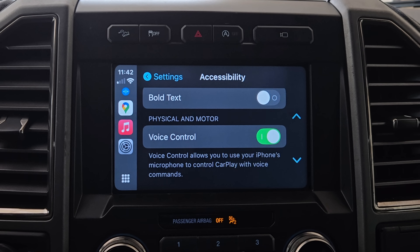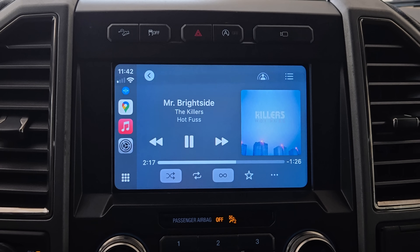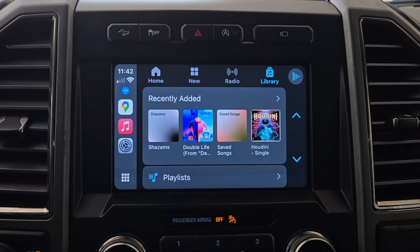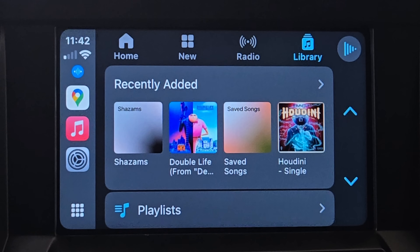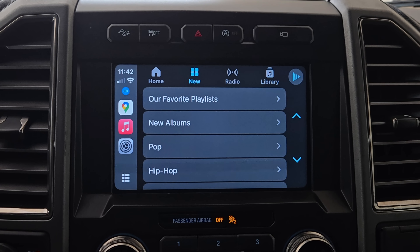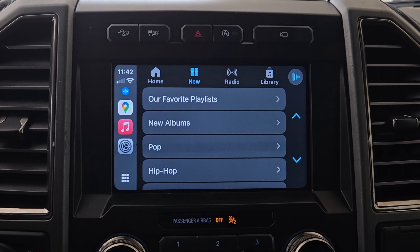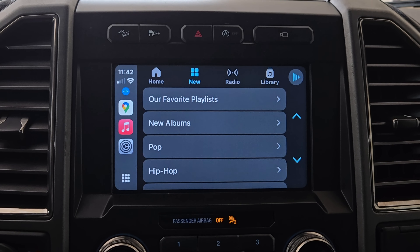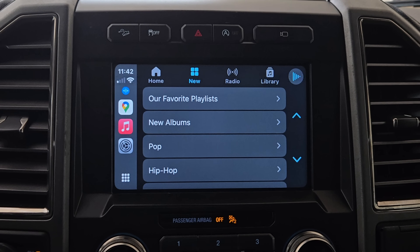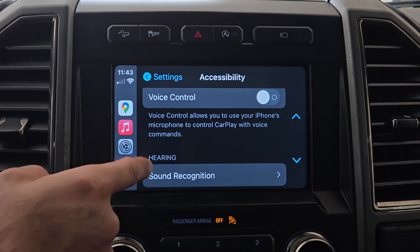With Voice Control you can say things like 'open music' and it quickly takes you to the music app, where you can verbally request it to skip track, go back, or shuffle. Anything you see on screen — like Home, New, Radio — just say 'tap' followed by the title to activate it. You can also say 'open' followed by an app name, like 'open settings.' It's been significantly improved.